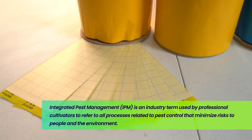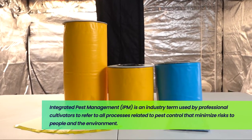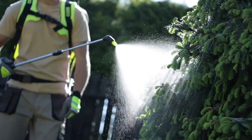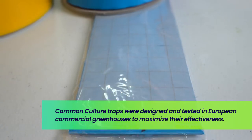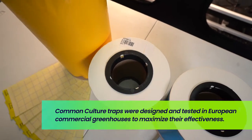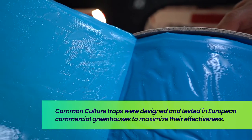Sticky traps are a great solution for cultivators who wish to control pests while minimizing the amount of harmful pesticides they need to use. Common Culture sticky traps and rolls are manufactured in Europe to high commercial agricultural standards, with the best science available behind them.